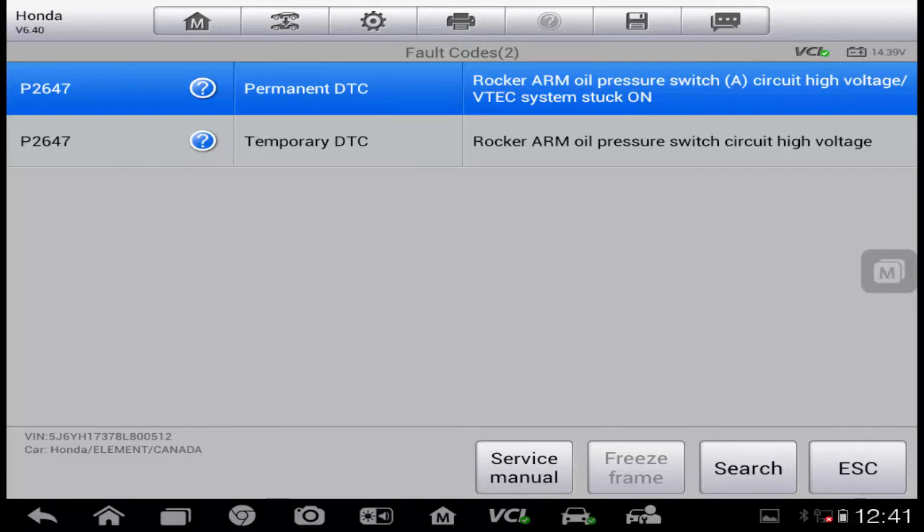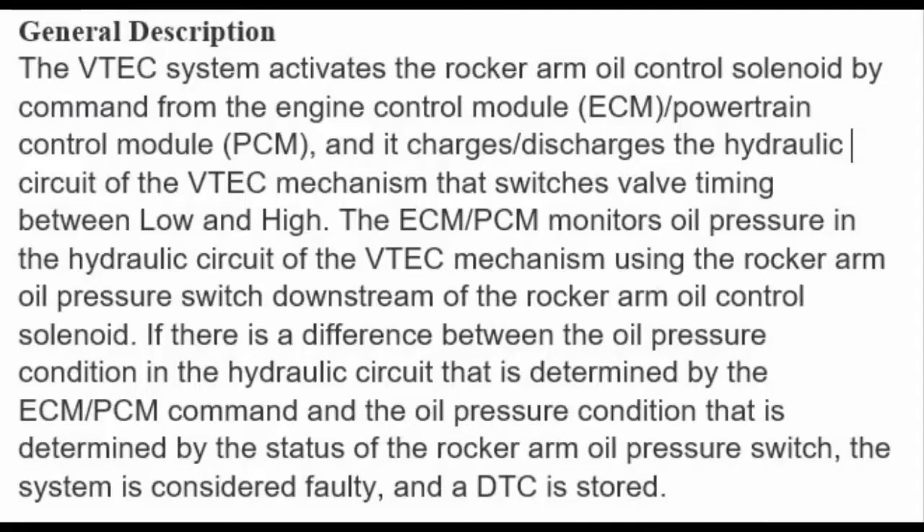The next thing we did was go into the service manual to see exactly what that code is all about. They give us a brief general description of how the system works: when the PCM wants to activate the VTEC mechanism it sends a command to the VTEC solenoid, which turns the solenoid on, and then it monitors the oil pressure switch for a change of status. If the command goes out and there's no change of status, or the status is wrong to start with, it's going to set this code.